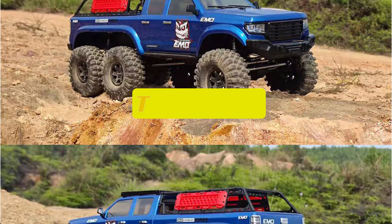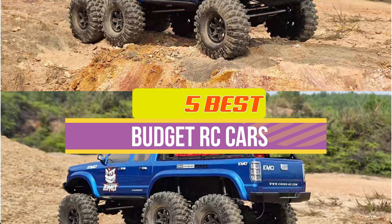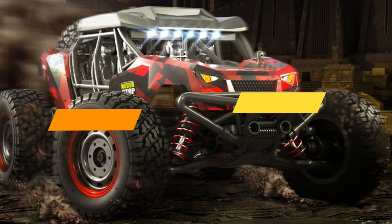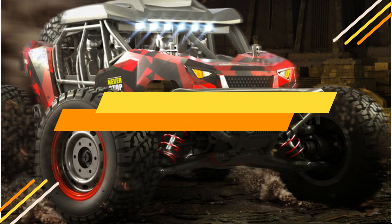Hey guys, in this video we're breaking down the top 5 best budget RC cars available right now. We've included options for every type of consumer. If you want more information on the best and most up-to-date pricing on the mentioned products, be sure to check the links in the description below. Ok, so let's get started with the video.